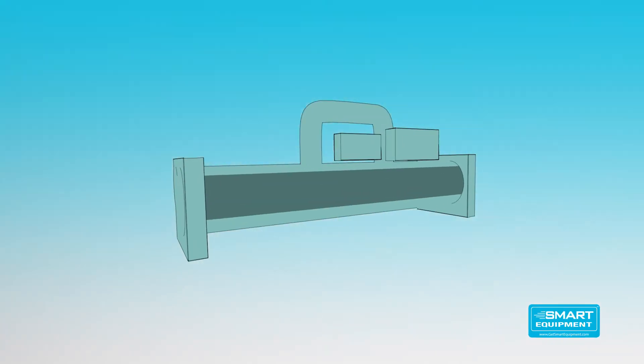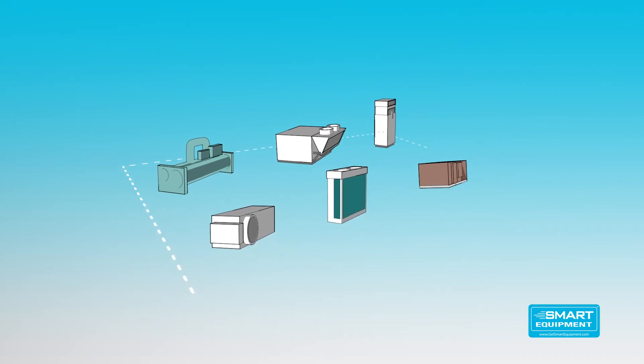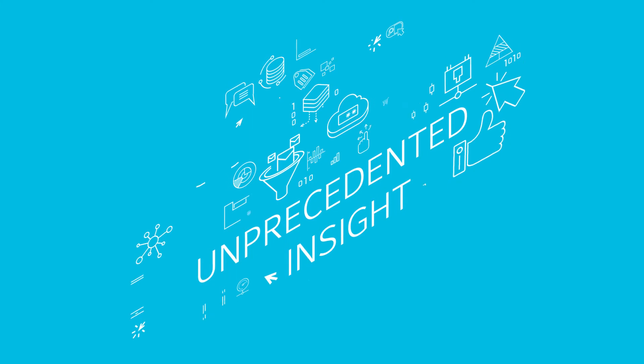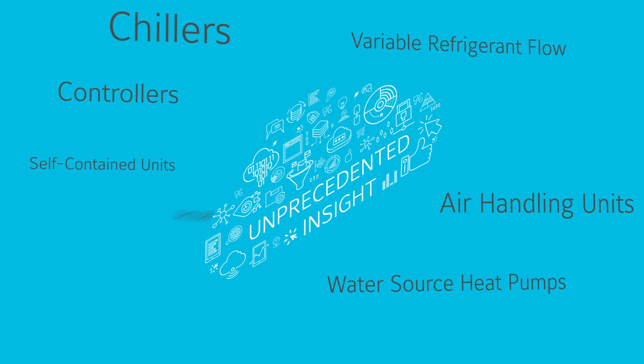Smart equipment is forward-thinking technology that is changing the game for anyone who interacts with buildings. It self-identifies with other smart equipment and connects to the cloud to provide unprecedented insight into operations. This changes the way HVAC components interact with each other and with users.